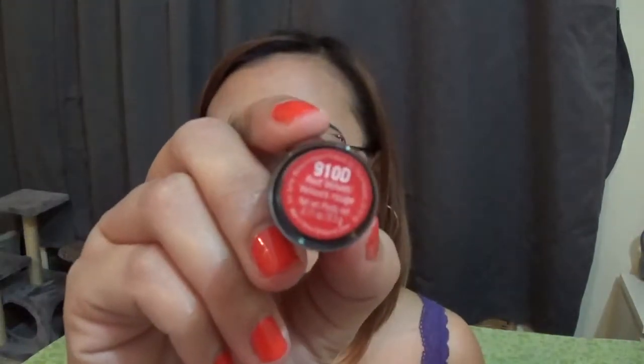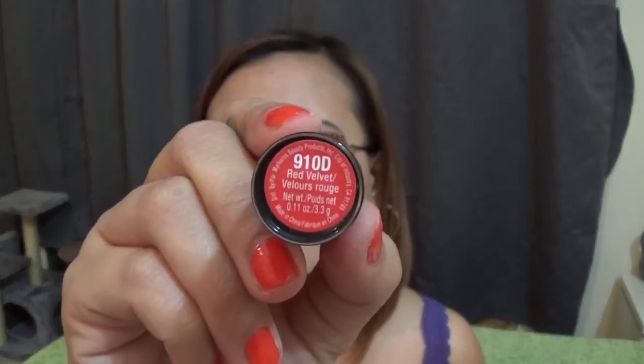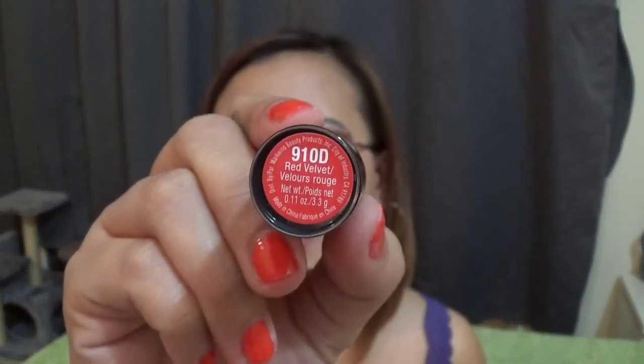The third shade is 910D Red Velvet. Here's how it looks on my lips — it looks like it has an orange undertone.